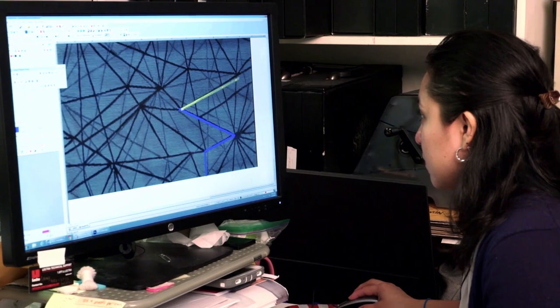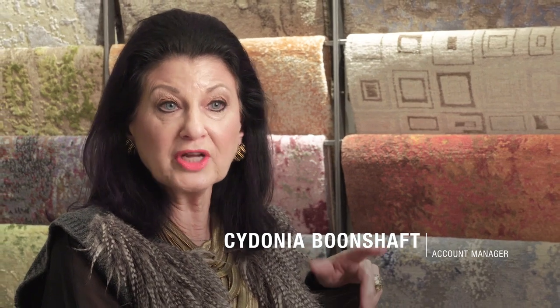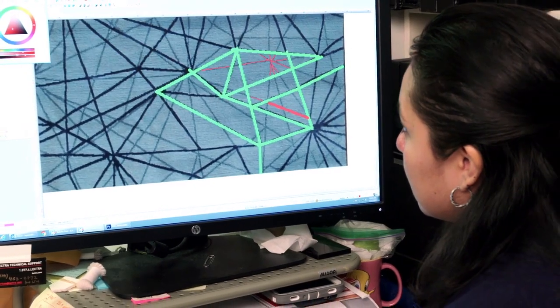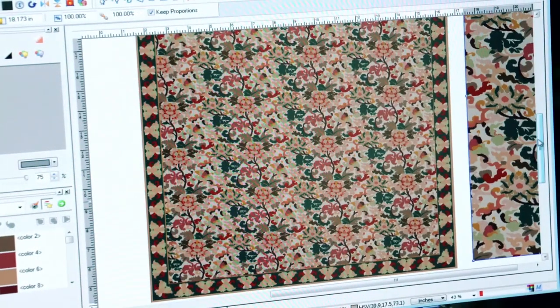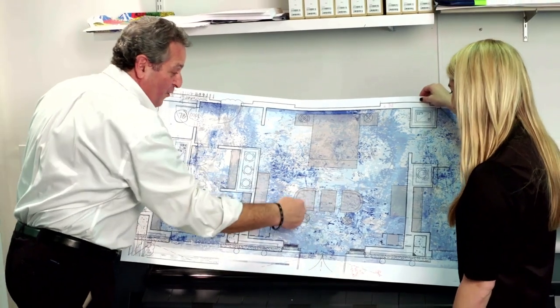We start with the art department. We have the ability to give a designer a couple of choices in renderings. We can change the colors. No project is ever the same — every single one is different, even if you're doing a design that you've done many times before. Our rendering is finished, and we print it out so we can show it to the client so they can see exactly what it's going to look like.